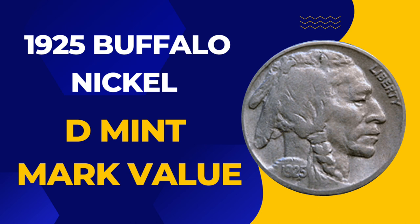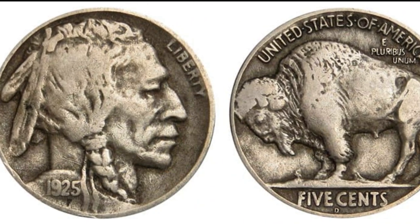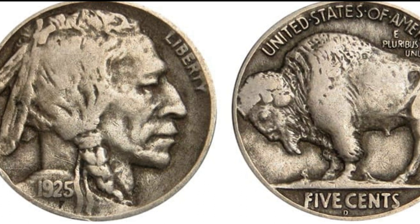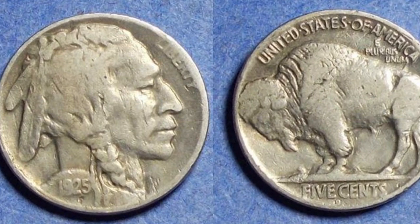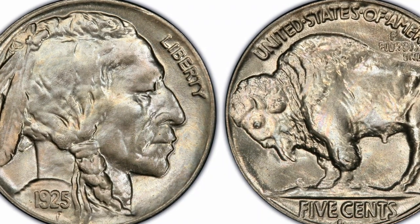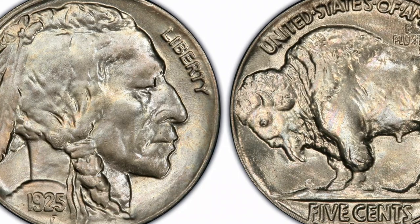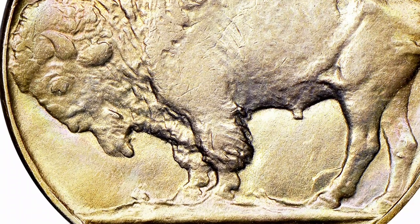1925-D Buffalo Nickel value: while a coin in poor condition might only be worth a few dollars, a well-kept 1925-D Buffalo Nickel in uncirculated condition can be valued as high as twelve thousand dollars. Some specimens can fetch even higher values at auction — a rare 1925-D Buffalo Nickel graded MS-66 was sold for an impressive $57,500 at an auction held in 2007.